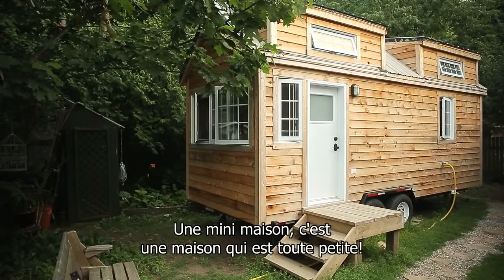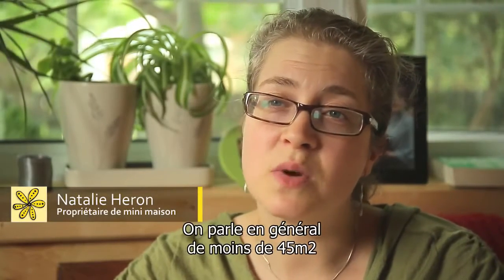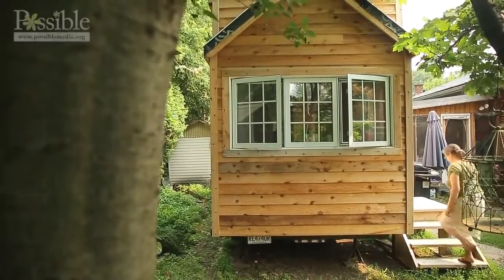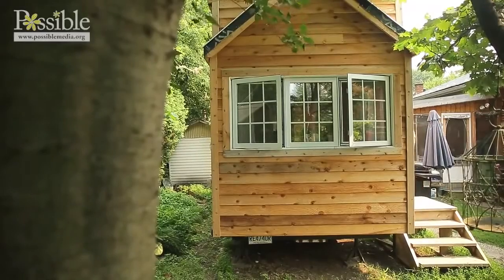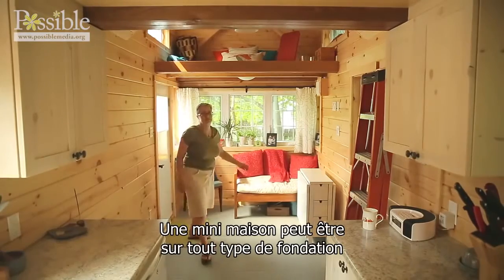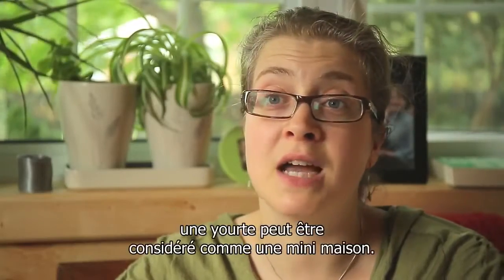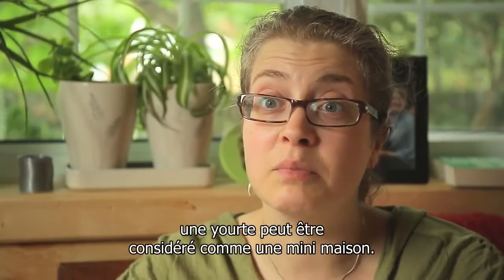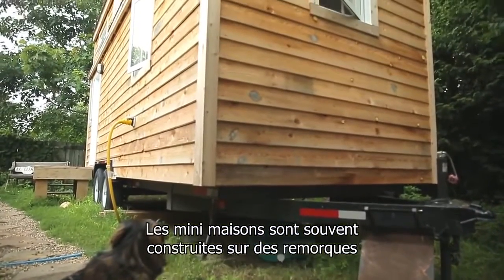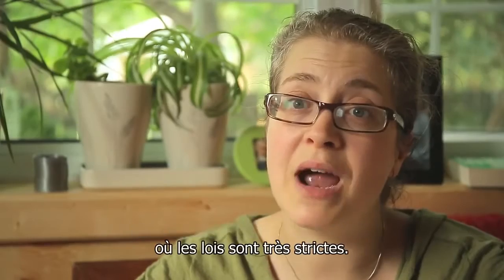A tiny house is generally a house under about 500 square feet. Tiny houses can be on any sort of foundation — some are up in trees, and a yurt, if it's a fairly permanent structure, is considered a tiny house. The reason why tiny houses are built on trailers was in large part to avoid building codes and building regulations in the states where they are heavily regulated.